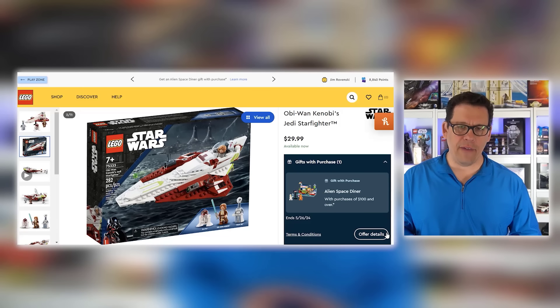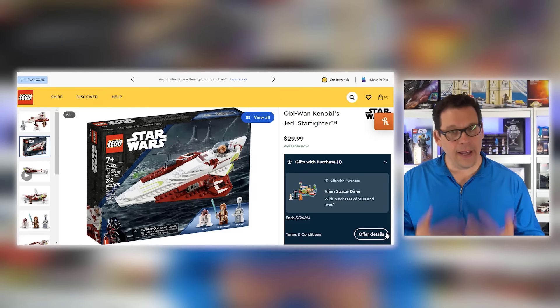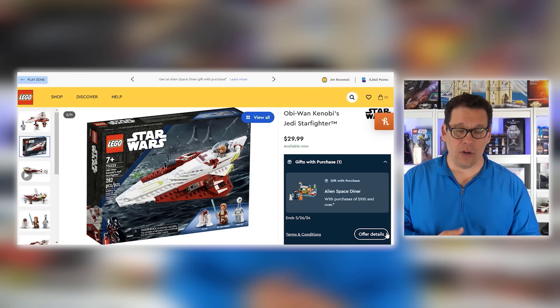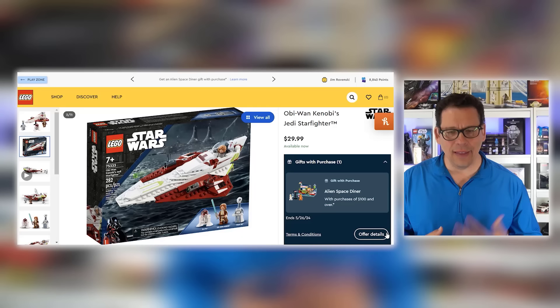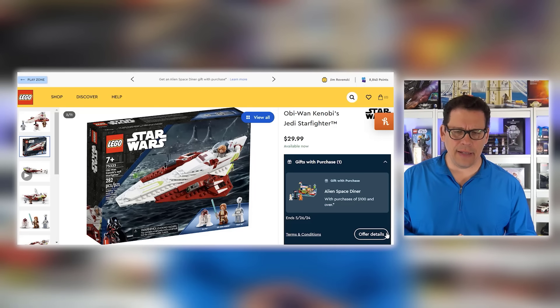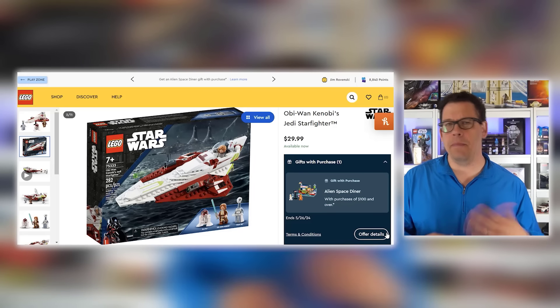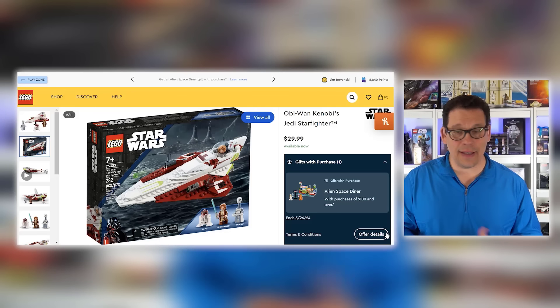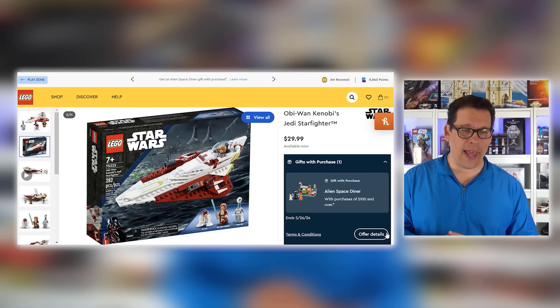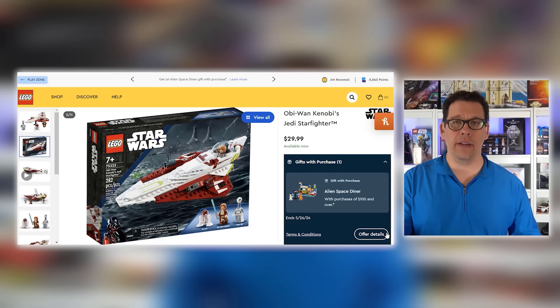First up, you have set number 75333, the Star Wars Obi-Wan Kenobi Jedi Starfighter. This is a very popular set for a lot of resellers out there. I like it — this is something I could see myself put on my hit list. There are some benefits to adding this to your inventory, but this is a set that a lot of people have and unfortunately they're going to have to wait at least another year.